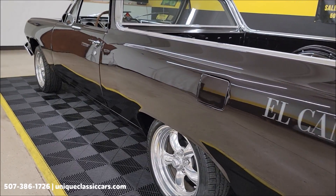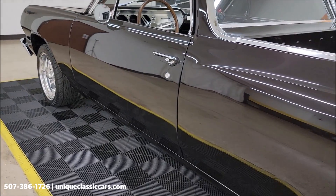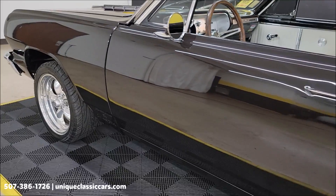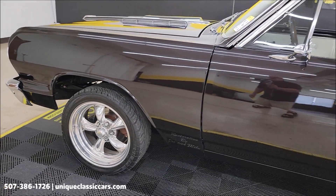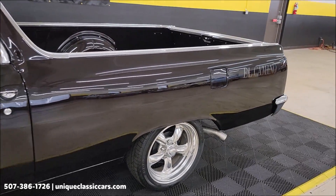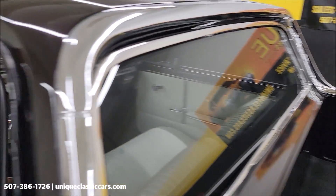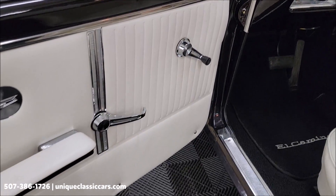We try to represent the car as fairly as we can with all the still pictures, the walk-around video, and the driving video you're going to see. You'll get a point-of-view perspective going down the road, and you can see the reflection in that paint — it definitely shows well. Head over to uniqueclassiccars.com to take your time looking through all the still pictures, including the underside, engine bay, and more of the interior.